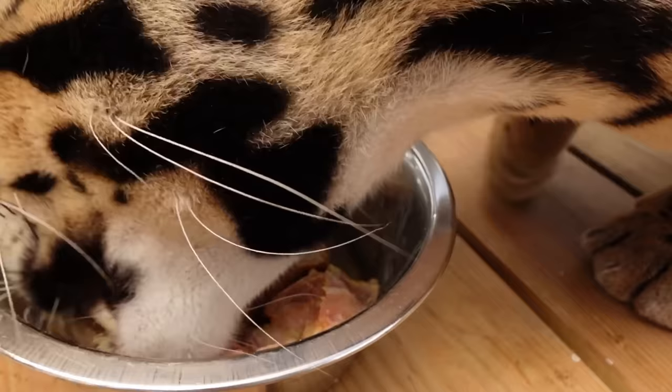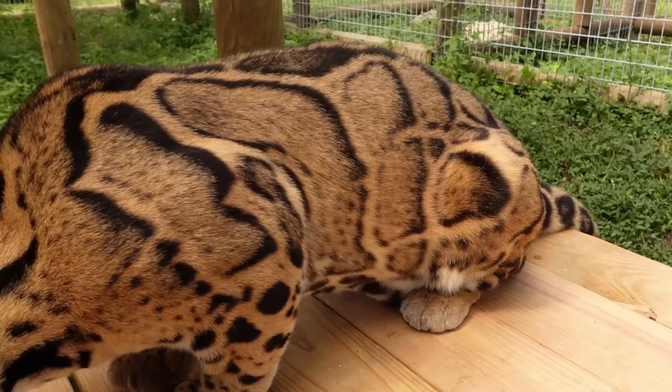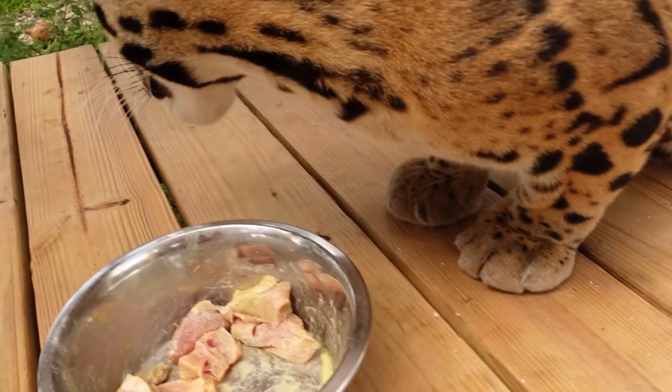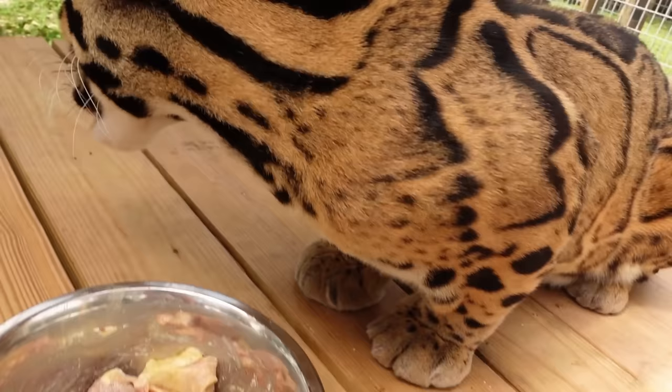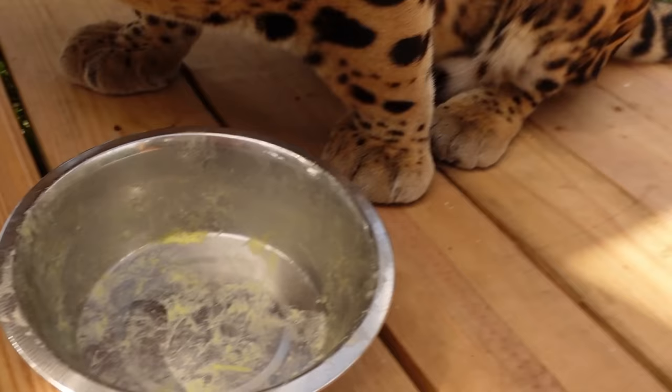Look at his spots — they are uneven and kind of all over the place, and that's how they get their name: the clouded leopard, because their spots actually look like clouds. When he chomps down on the food you can see his teeth are ginormous — about this big — because clouded leopards are the last living relative of the saber-toothed tiger. That is totally insane to think about. He finished his food literally in about five seconds and is now licking the bowl and all the vitamins up, which is very good for him.